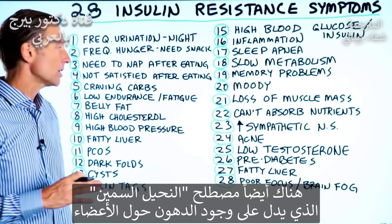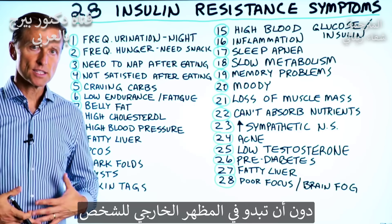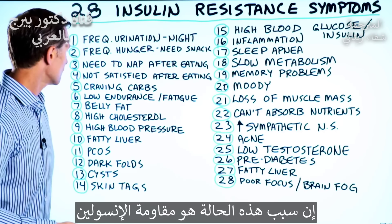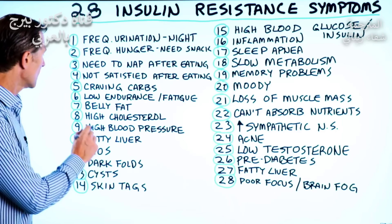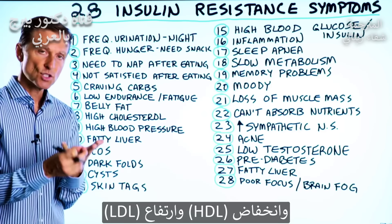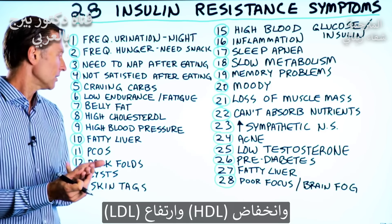And by the way, there's something called skinny fat where you have fat around the organs and you don't necessarily see it on the outside. That's definitely an insulin resistance situation too. Number eight: high cholesterol, high triglycerides, low HDL and high LDL.